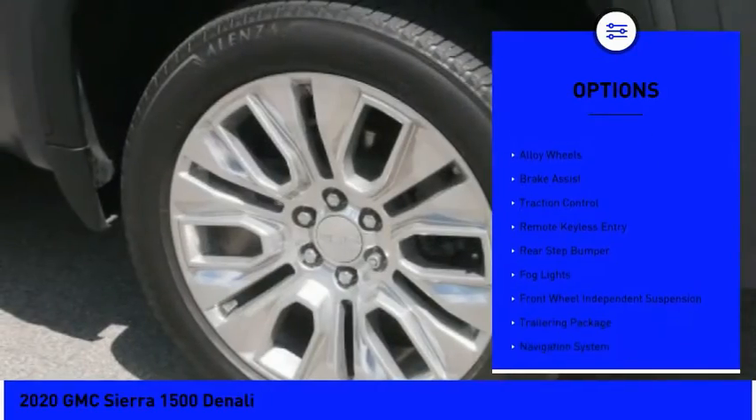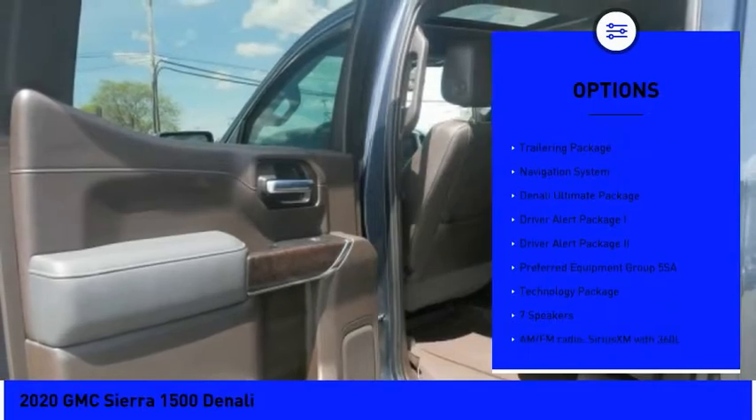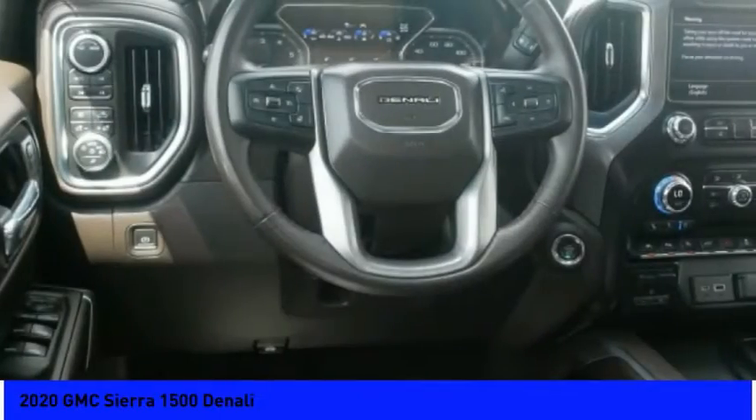Hill descent control, electronic stability control, alloy wheels, brake assist, traction control, remote keyless entry, rear step bumper, fog lights, front wheel independent suspension, trailering package.